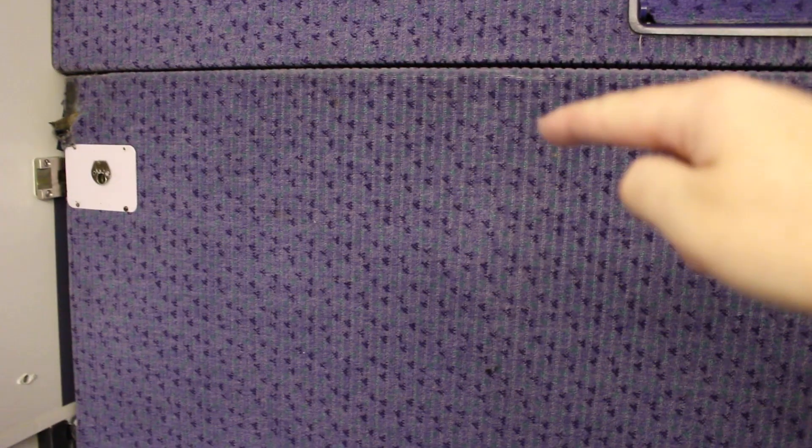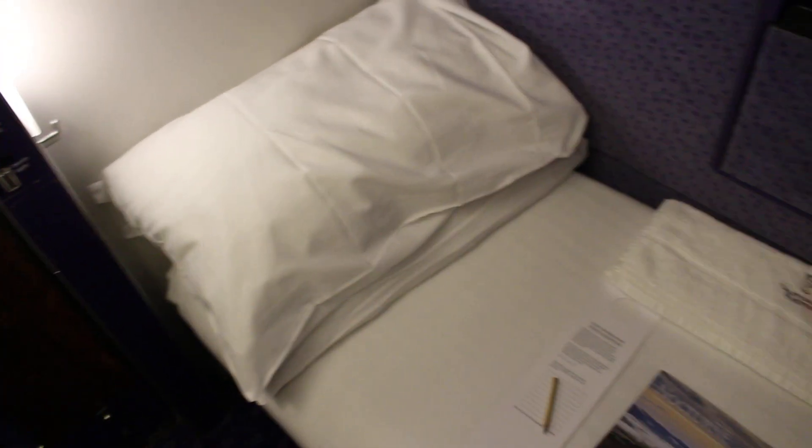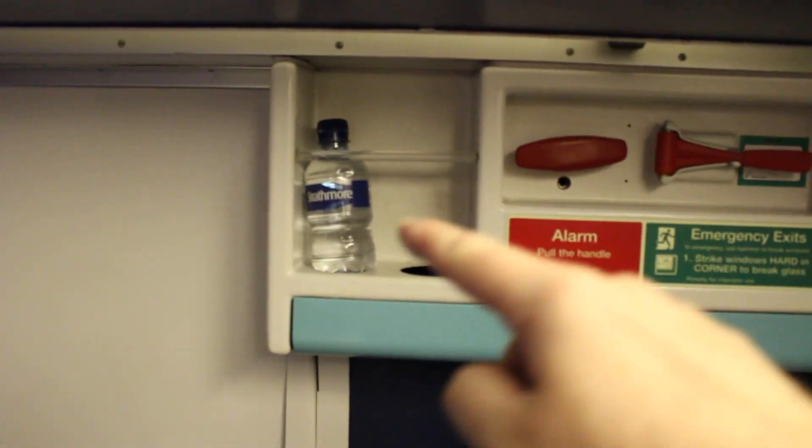There's another bed here which can be pulled down, but as this is a first class cabin there's only the one bed. There's plenty of space for luggage and a complimentary bottle of water.